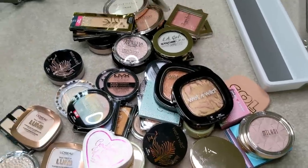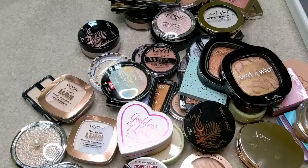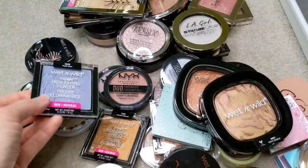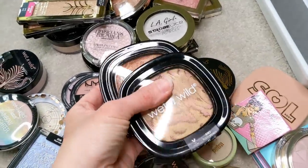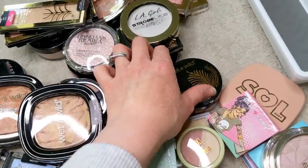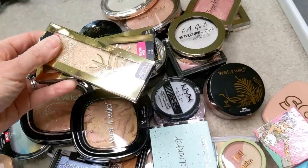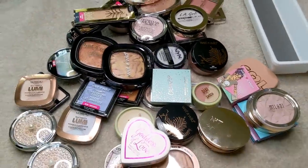Alright guys, I think I have everything narrowed down. This is the pile of highlighters I'm getting rid of for various reasons. Some is formula-related and some is just because I don't wear certain colors — like the rainbow highlighters or the purple. I really like the Wet n' Wild formula, but I'm not going to wear those colors. This one's too dark for me. These are just super old, they don't even make them anymore. Same thing with these NYX duochromes — I just don't wear duochrome highlighters. I'm also not a fan of loose highlighters, so that one's going too.